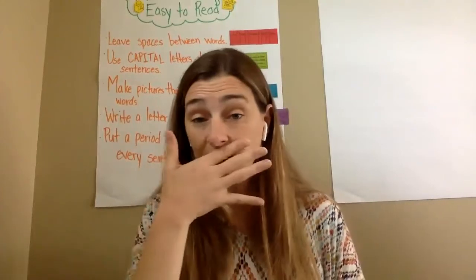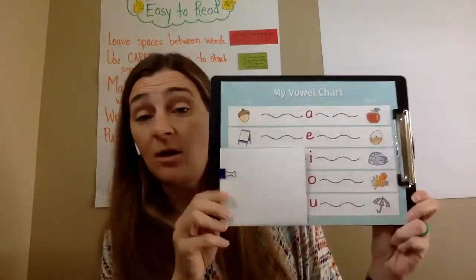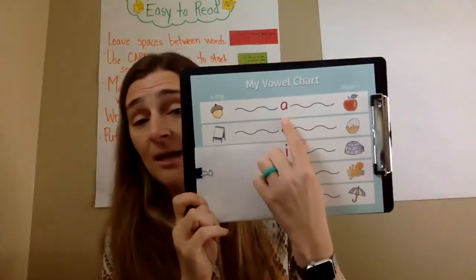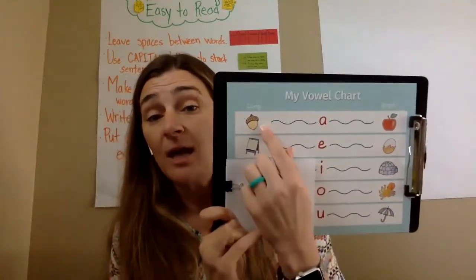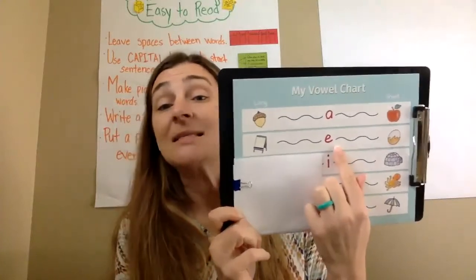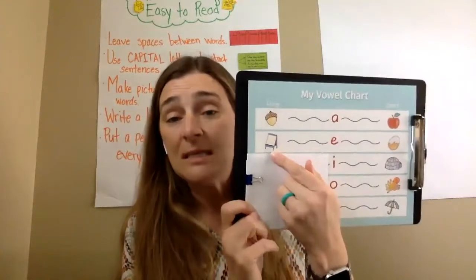Now we've started to learn that our vowels make more than one sound. Just to remind you — I know we did it on our alphabet — we know that A says /ah/ for apple, and it also says /A/ for acorn. And we know that E says /e/ for egg, but it also says /E/ for easel.